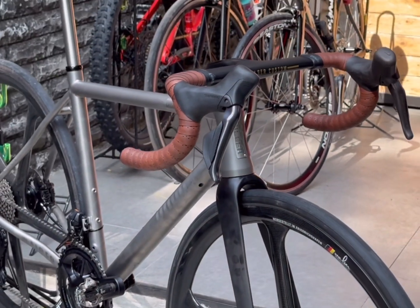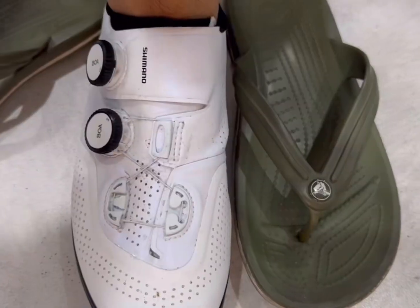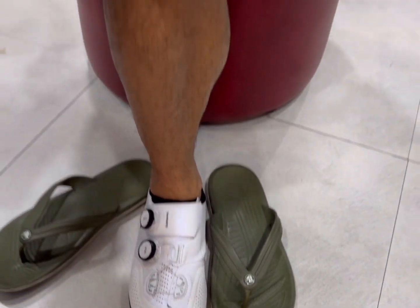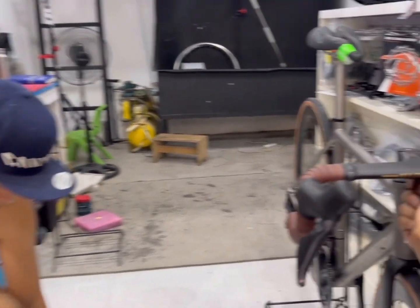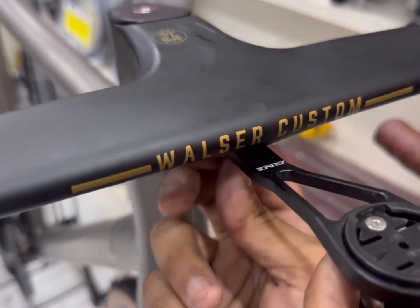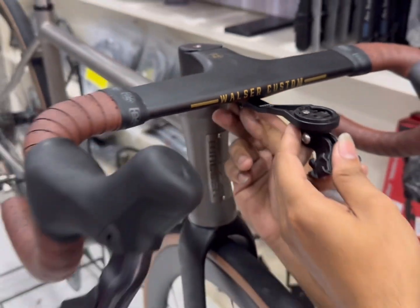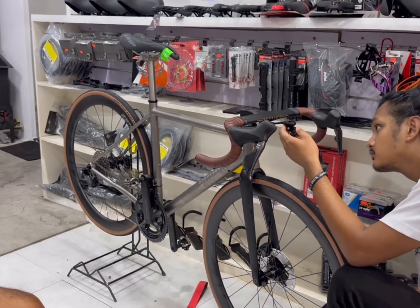And let's not forget about the hand-picked parts and groupsets. No more settling for whatever components the manufacturer deemed good enough for their stock bikes. With a custom build, you get to choose exactly what goes on your bike — from the handlebars to the saddle to the pedals. This means you can customize your ride to fit your exact needs and preferences.